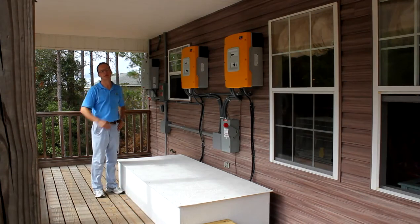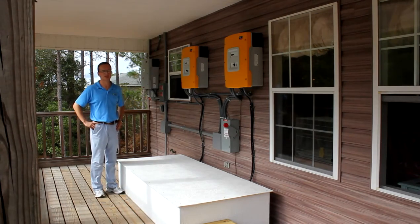And this is an 8.46 kilowatt solar photovoltaic system with battery backup. My name is Alex, I'm with Power Production Management. Thank you.